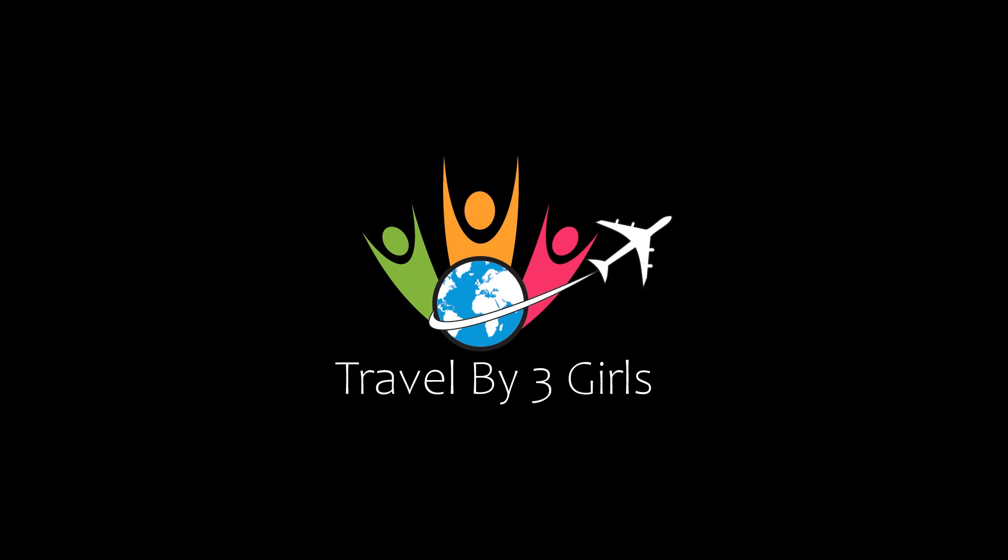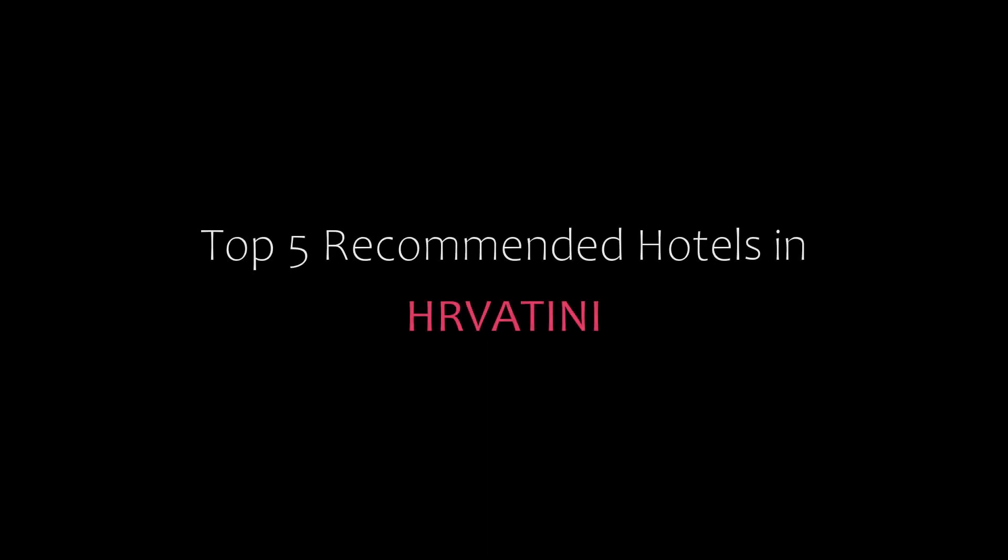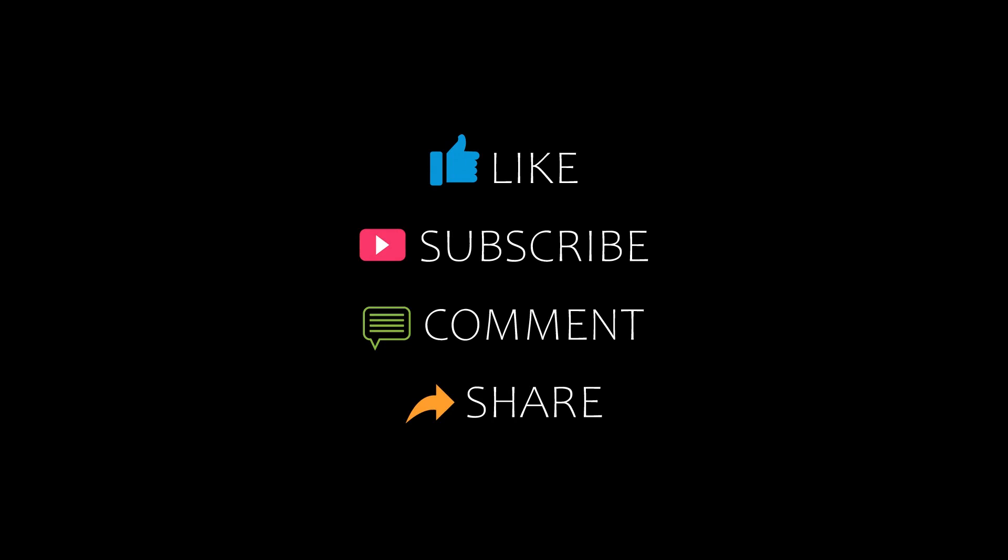Dear friends, welcome back to my YouTube channel. You are watching a new video of top recommended hotels. Please subscribe to my channel and don't forget to like, share, and comment. Let's start the video.